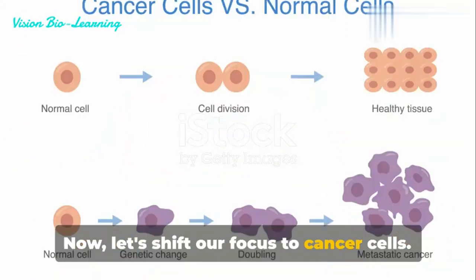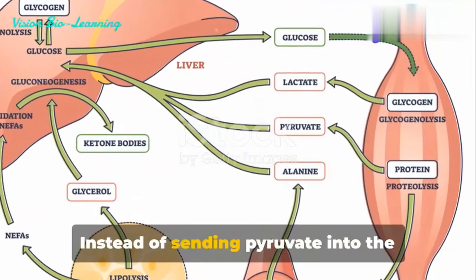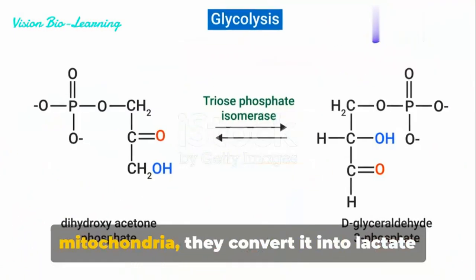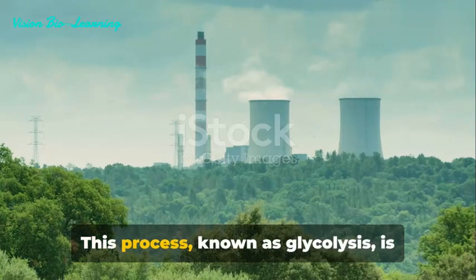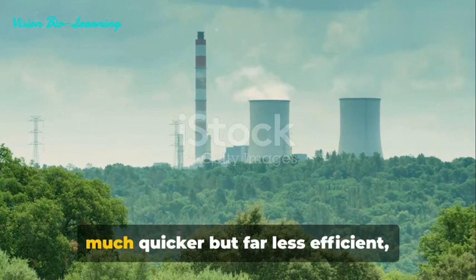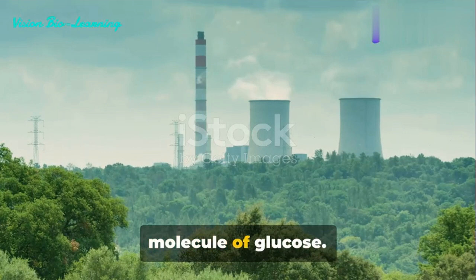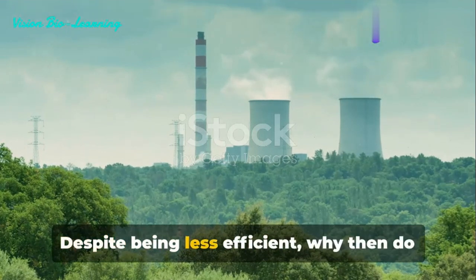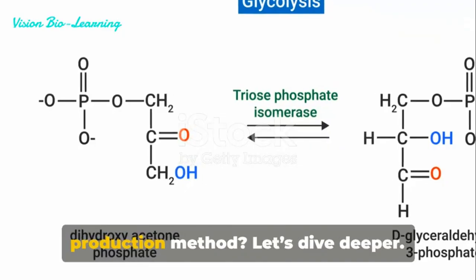Now, let's shift our focus to cancer cells. These cells take an alternative route. Instead of sending pyruvate into the mitochondria, they convert it into lactate right in the cytoplasm. This process, known as glycolysis, is much quicker but far less efficient, producing only two molecules of ATP per molecule of glucose. Despite being less efficient, why then do cancer cells adopt this rapid energy production method?